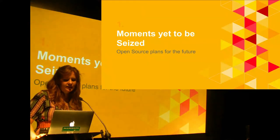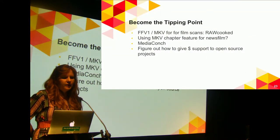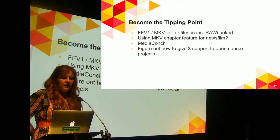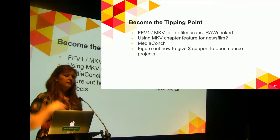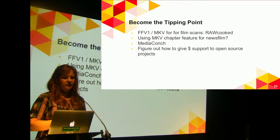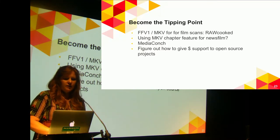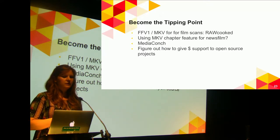Moments yet to be seized — things I would like to do in the future. Right now we're using FFV1 in Matroska for video digitization, but we haven't yet started using RAWcooked — I want to do that. We have big news film reels described at the clip level, and it's been a hassle to figure out both from preservation and access perspectives how to divide that file up; I think the chapter feature could be a good solution. I don't use MediaConch — I should. And I want to figure out how to give some of our money to support these open source projects, which embarrassingly I just haven't thought of doing before, but I've been inspired by other presentations at this conference.